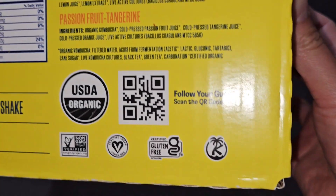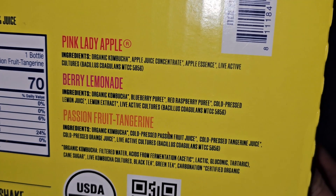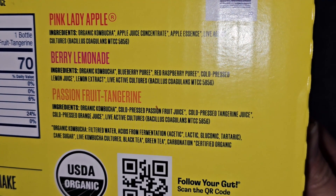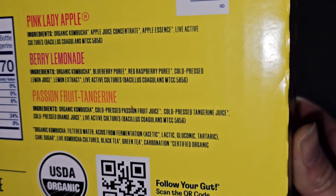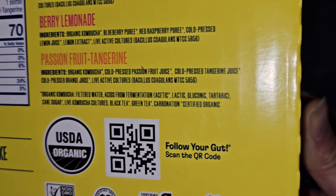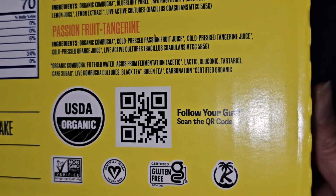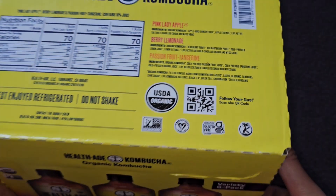Non-GMO, vegan, gluten-free, and kosher. Pink Lady Apple ingredients: organic kombucha, apple juice concentrate, apple essence, live active cultures — bacillus coagulans MTCC 5856. Berry Lemonade: organic kombucha, blueberry puree, red raspberry puree, cold pressed lemon juice, lemon extract, live active cultures. Passion Fruit Tangerine: organic kombucha, cold pressed passion fruit juice, cold pressed tangerine juice, cold pressed orange juice, live active cultures. The organic kombucha base is filtered water, acids from fermentation — acetic, lactic, gluconic, and tartaric acids — plus cane sugar, live kombucha cultures, black tea, green tea, and carbonation.